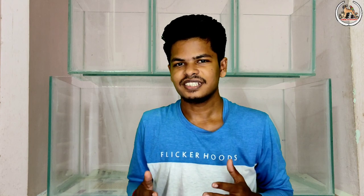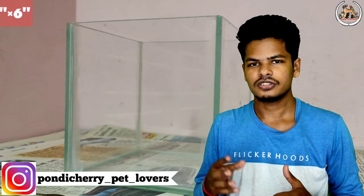Now let's see the tanks. Friends, this tank is 6x6x6.